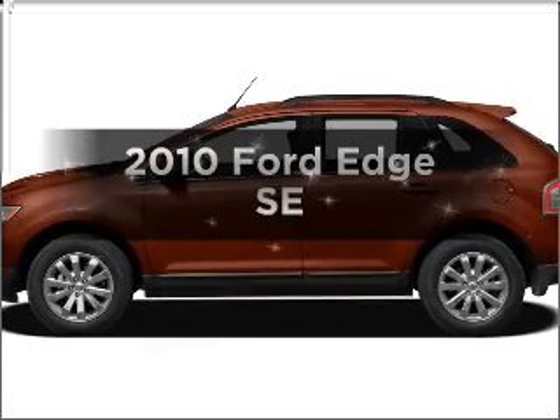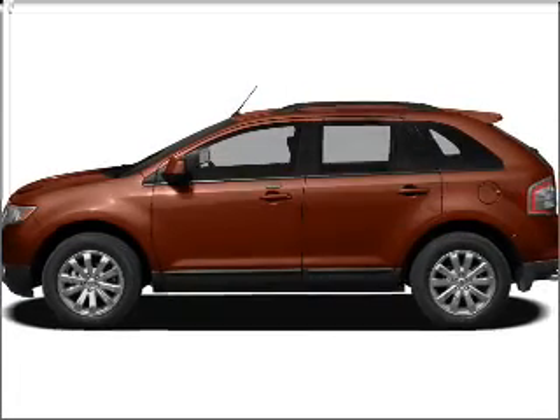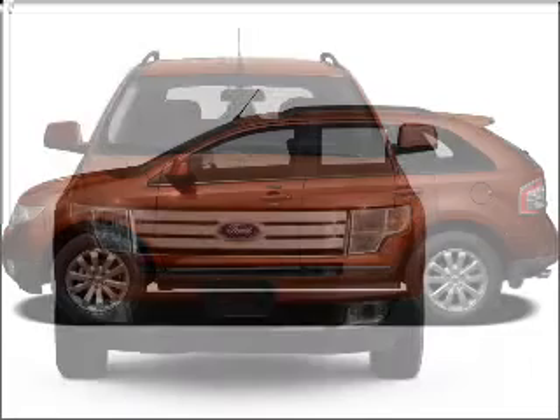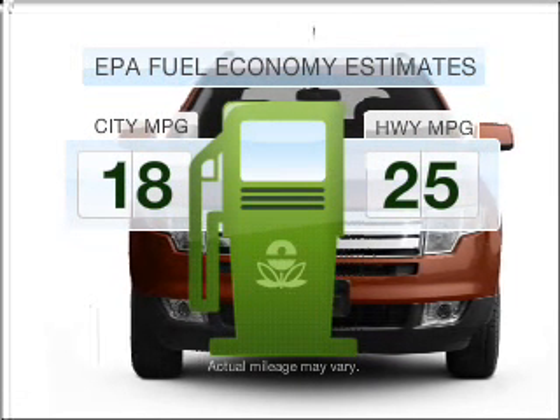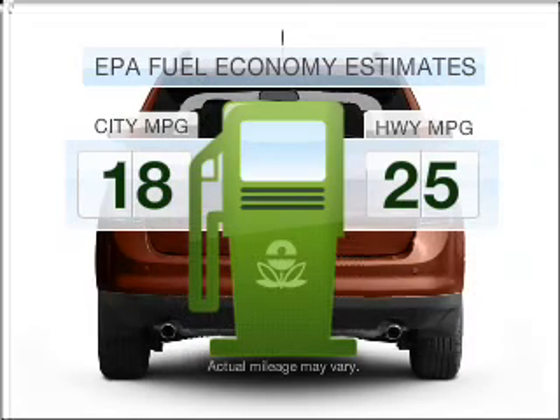Get noticed in this 2010 Ford Edge. If you're looking for an automobile with great attributes, look no further. Low emissions and the good fuel economy offered in this vehicle are important to you and to the environment.